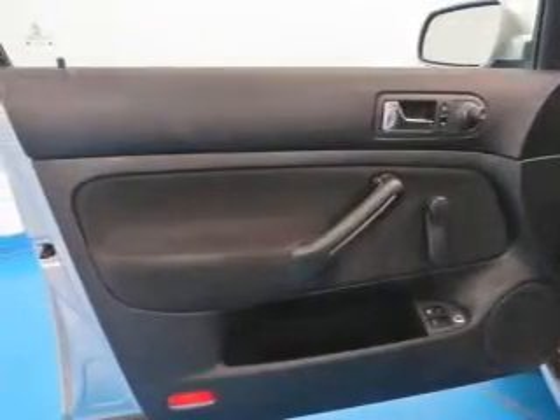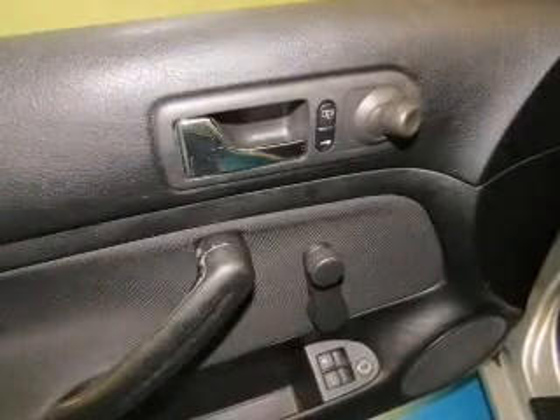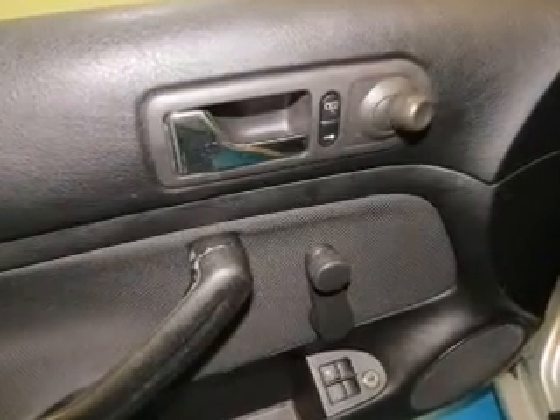Power door locks, an AM-FM stereo, power steering, air conditioning. Call today to schedule a test drive.